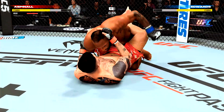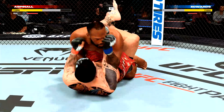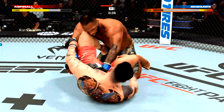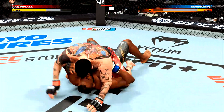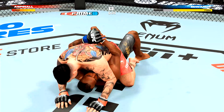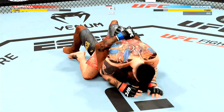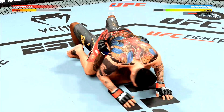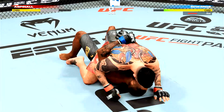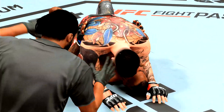Aspinall's back into full guard. Great job finding his shots from the top position. Another one — he cannot miss from the top position. Twenty seconds to go in round one. Lands the ground and pound strike here. Another ground and pound strike lands — that horn sounds, meaning we have reached the end of round one.